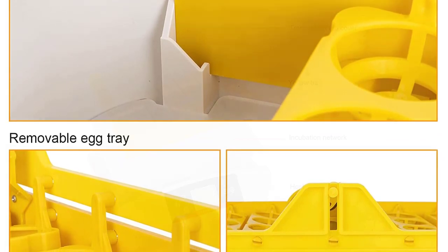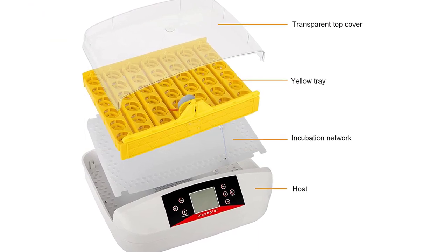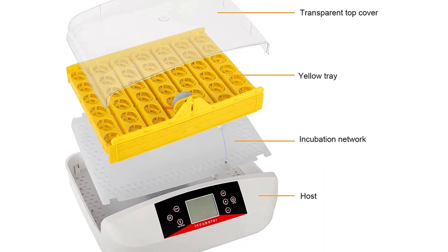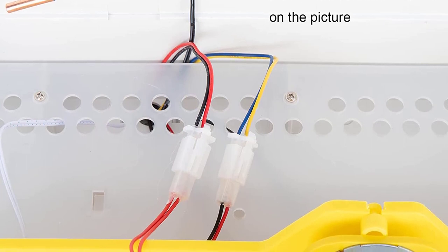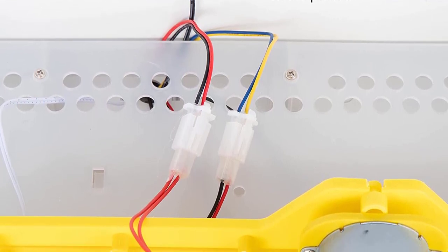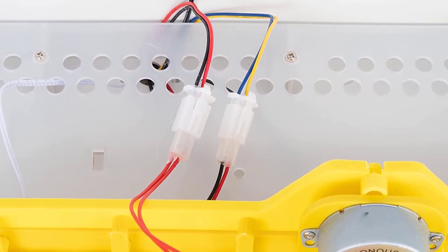Bellonita's egg turner can continuously rotate by itself to turn the eggs in the incubator, carefully controlling the temperature, humidity, and carbon dioxide concentration. With the new design of Bellonita's incubator, it is easy to adjust the temperature, humidity, and carbon dioxide concentration, and the eggs will be turned automatically. The temperature of Bellonita's egg incubator can also be manually adjusted, and it has a built-in alarm clock that tells time and temperature.